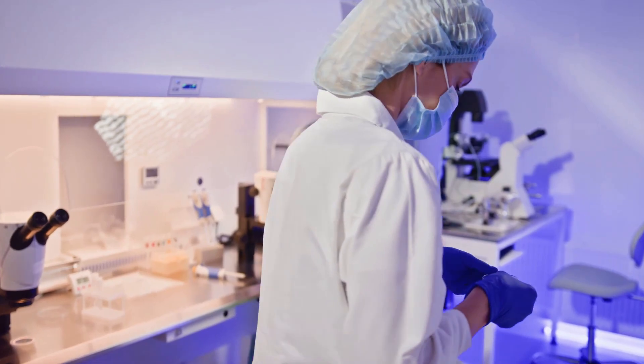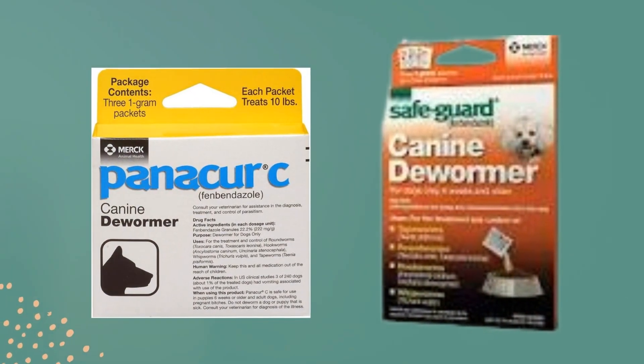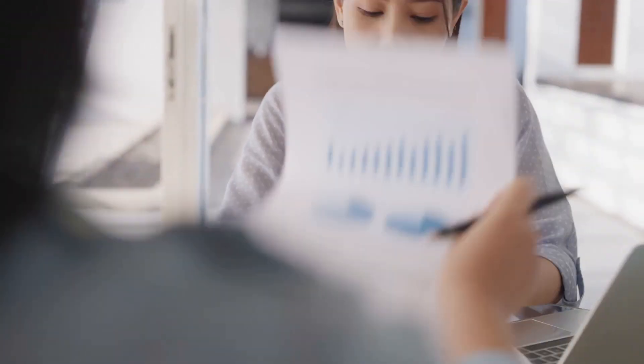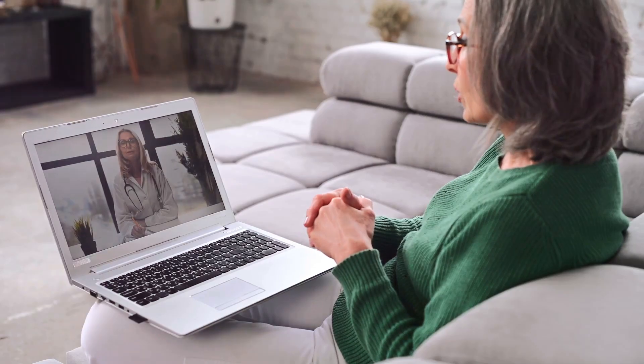If you decide to try fenbendazole, use regulated products like Safeguard or Panacur C to ensure safety. Weighing the risks and benefits is essential. Always consult with a healthcare professional knowledgeable about fenbendazole and its side effects.